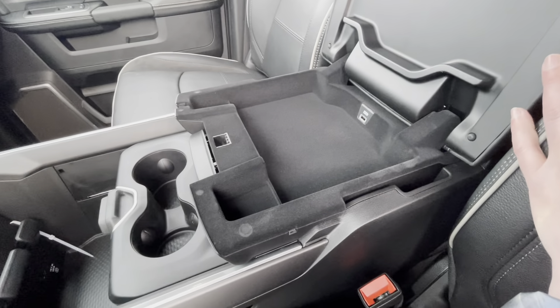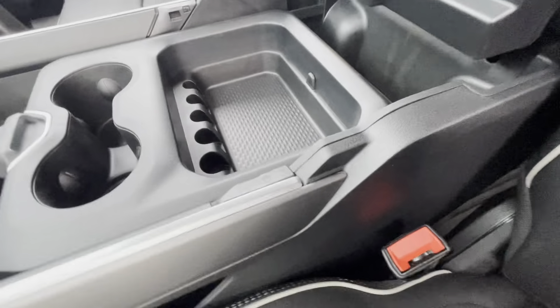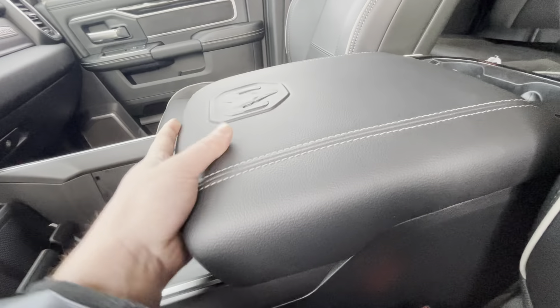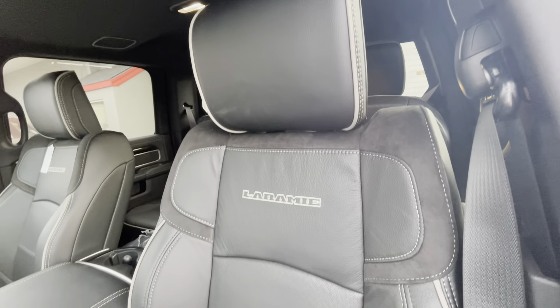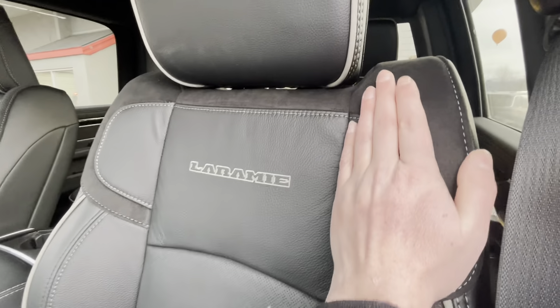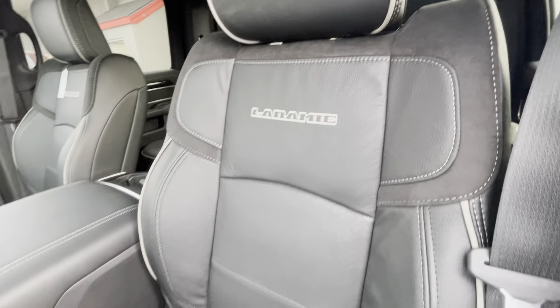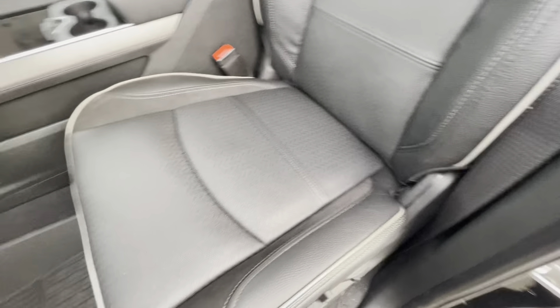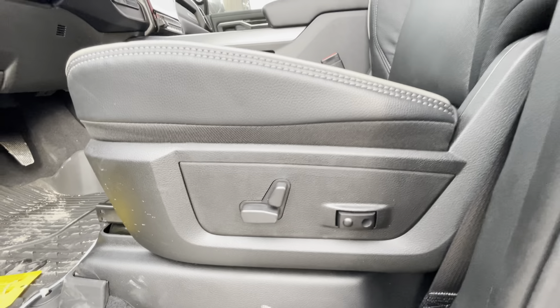Right here, you get the standard center console with the two. On the seats, you actually get that same kind of suede, really nice, and then built right into the leather there as well with that awesome contrast stitching all the way around. You do get the power seats as well with the two-way lumbar support.